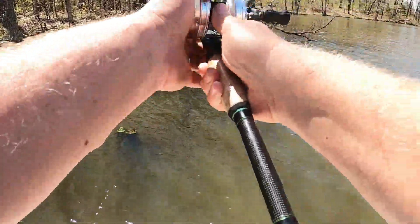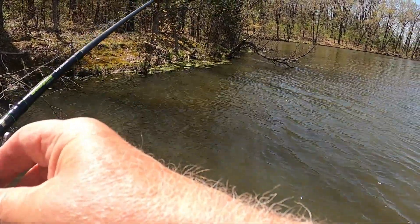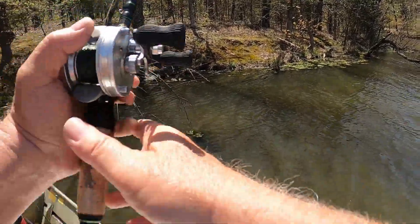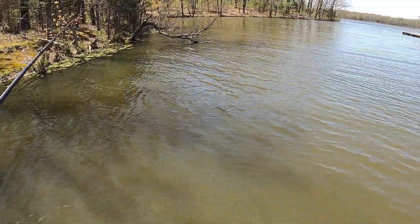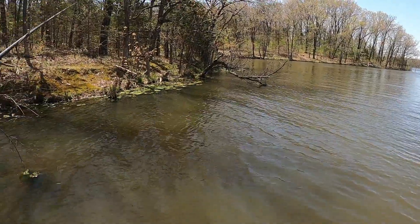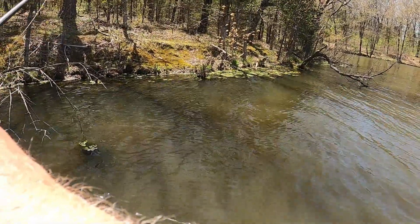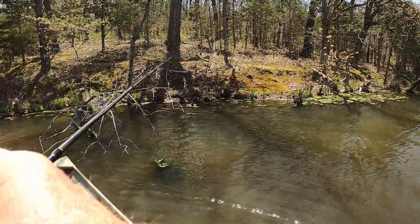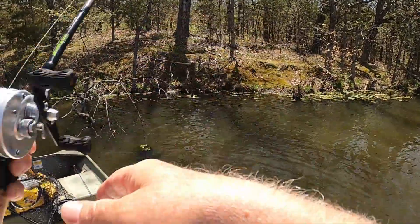I'm not set up for it, it's not the way I fish for spawning fish when I can see them. She hit that jig good though — I don't know why I didn't get her, because spawning fish are hard to hook, I don't care what you do. I wish I had a spinning rod and some tubes with me.